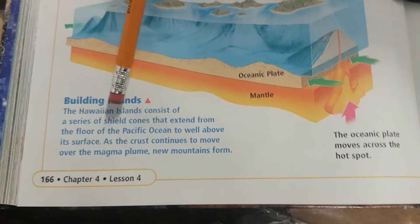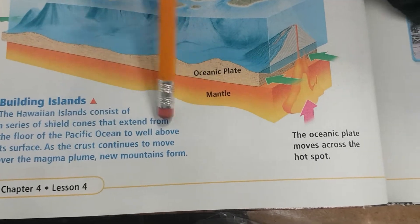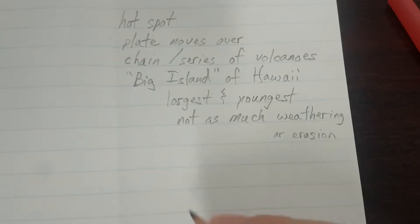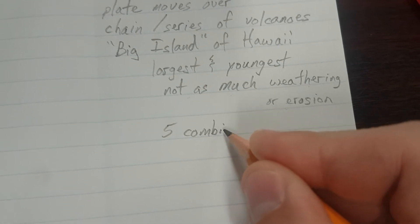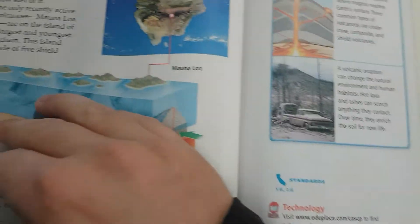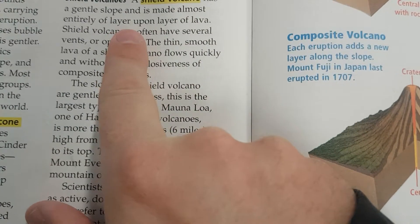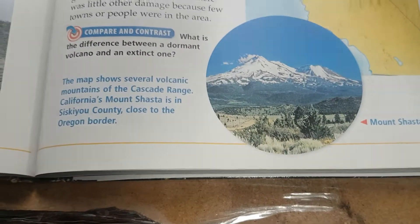The Hawaiian Islands consist of a series of shield volcanoes — shield cones that extend from the floor of the Pacific Ocean to well above the surface. The Big Island is five combined shield volcanoes. Shield volcanoes have gentle slopes, layer upon layer of lava. Mauna Loa was the example given, which is one of the Hawaiian islands. As the crust continues to move over the magma plume, new mountains form.